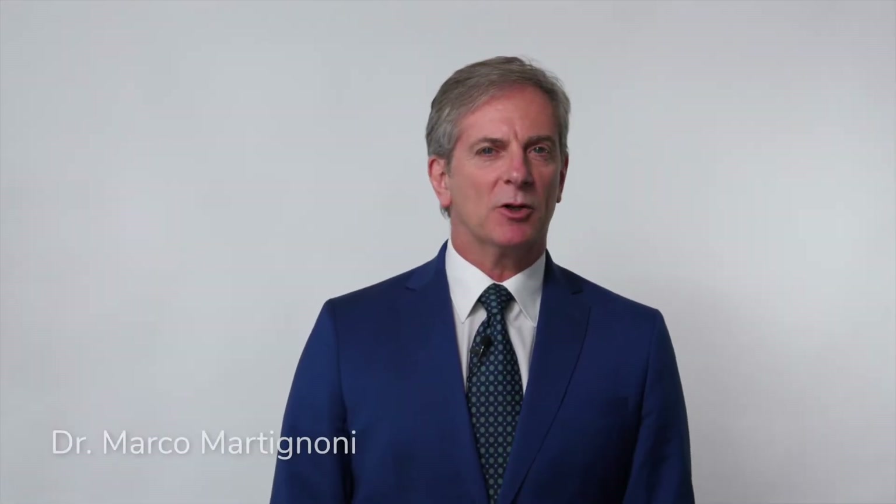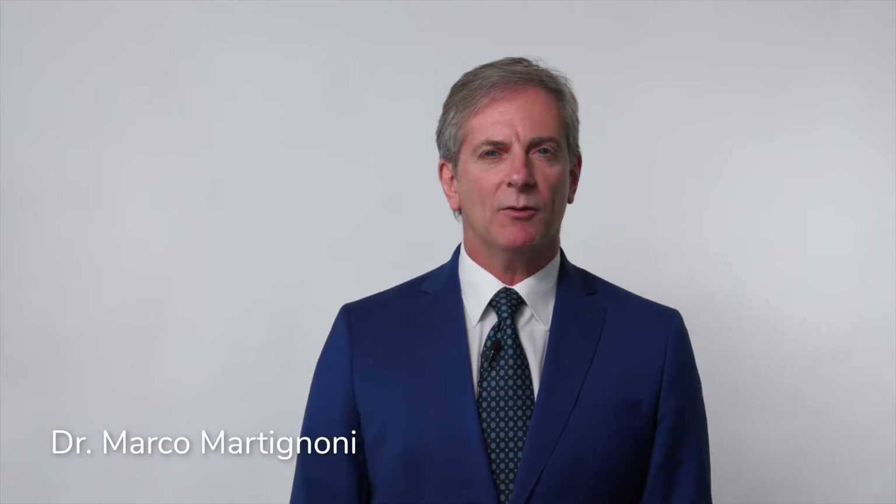Hello everybody, I am Marco Martignoni, and today I would like to share with you some interesting news in irrigation in Endo.